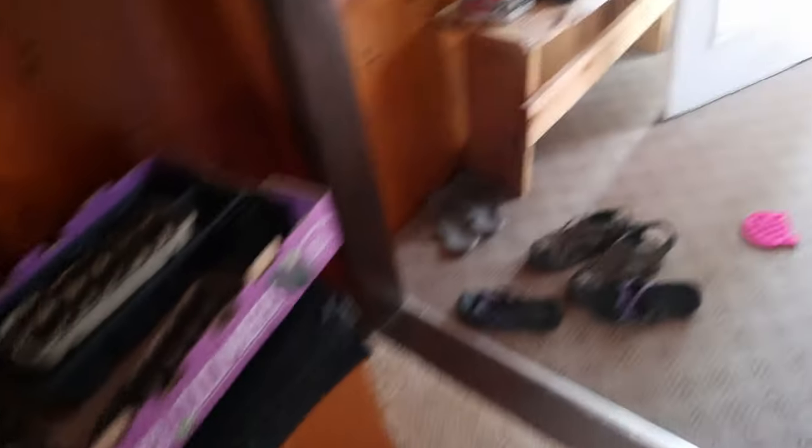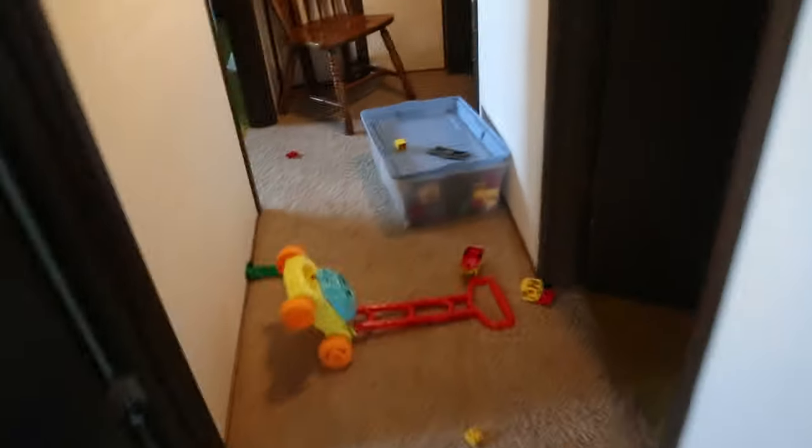I had really bad allergies last week and also got a cold. My house — though some of you may think it's not that bad — it's dirty. The camera doesn't pick up the dirt and all the things that need to be cleaned.